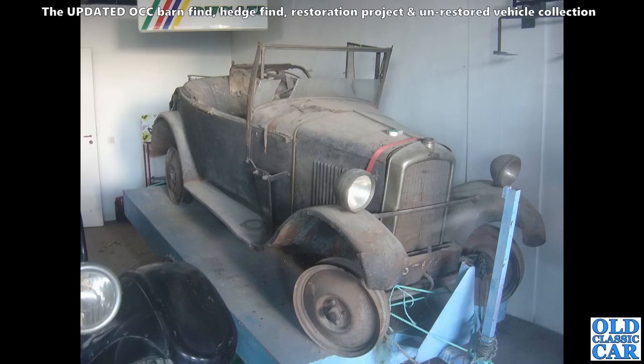This was in Portugal, in the building just next to the Circuit de Estoril, the racing circuit. I'm not quite sure what we're looking at here — I think the radiator says Austin on the badge there, but it's a combination of parts.